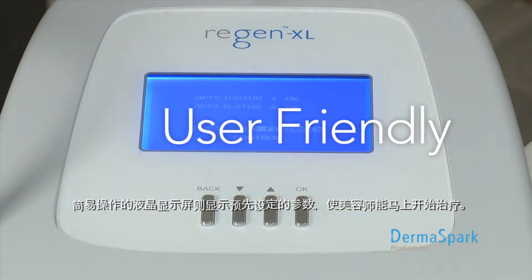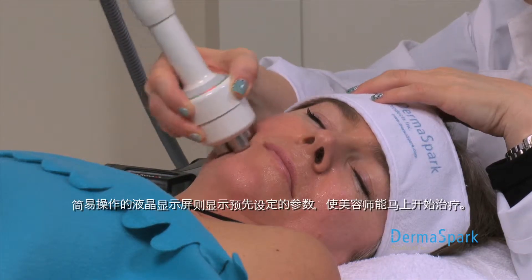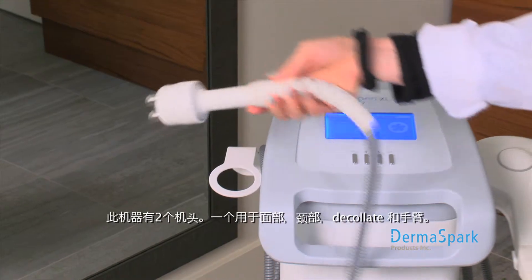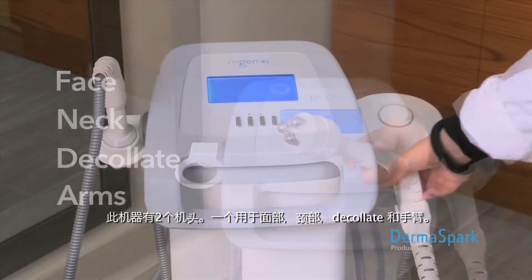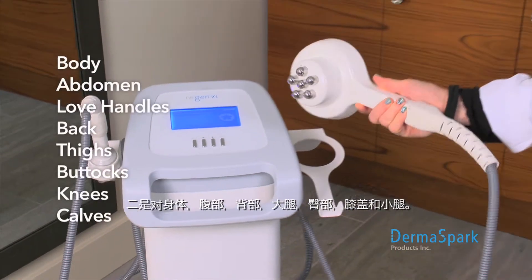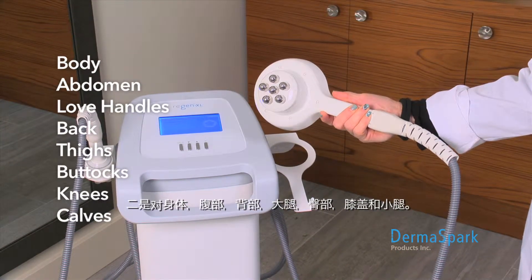An easy-to-operate LCD screen displays preset parameters which enable the technician to start treatments right away. There are two handpieces: one for the face, neck, décolleté, and arms; the second is for the body — abdomen, love handles, back, thighs, buttocks, knees, and calves.